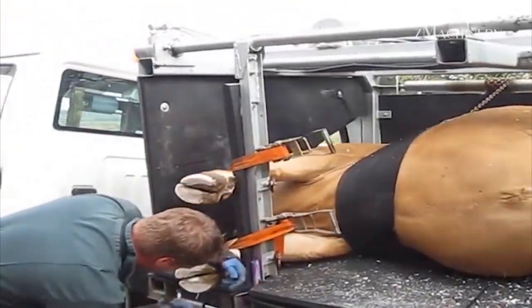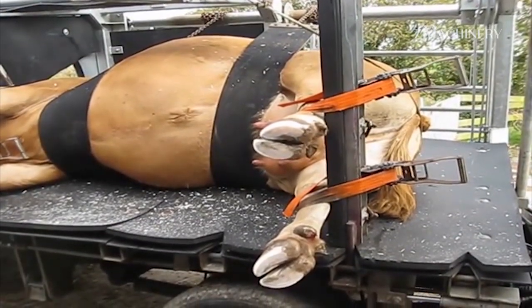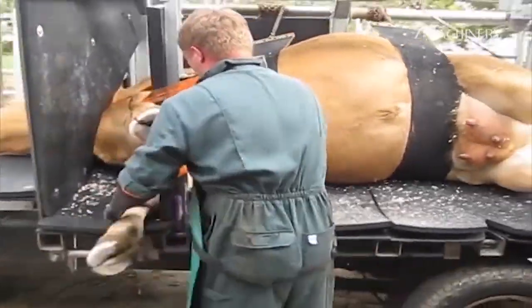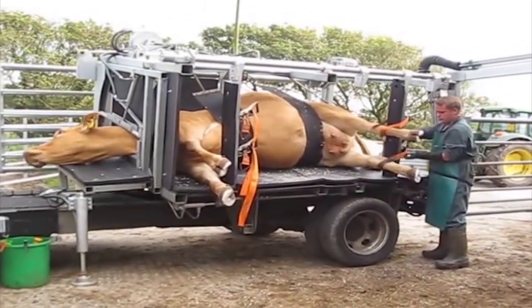Regular hoof care sessions ensure that cows remain mobile, healthy, and free from hoof-related ailments, supporting their longevity and productivity. The specialized equipment used in these stations is designed with cow comfort in mind, minimizing stress and ensuring the trimming process is safe and efficient.